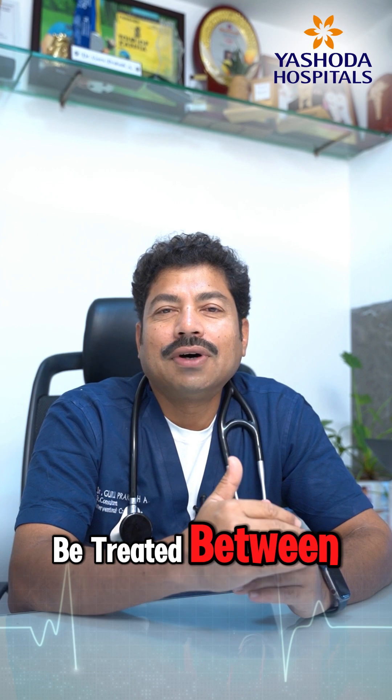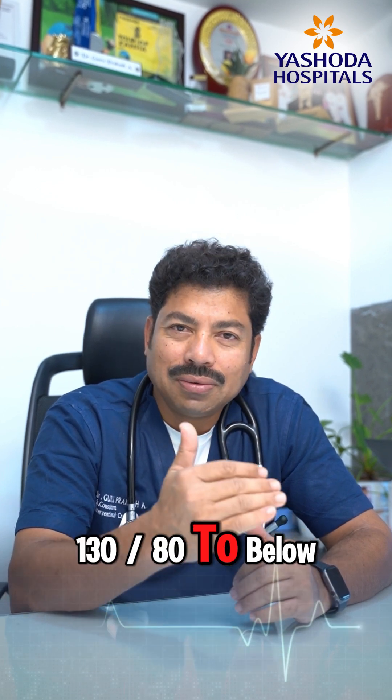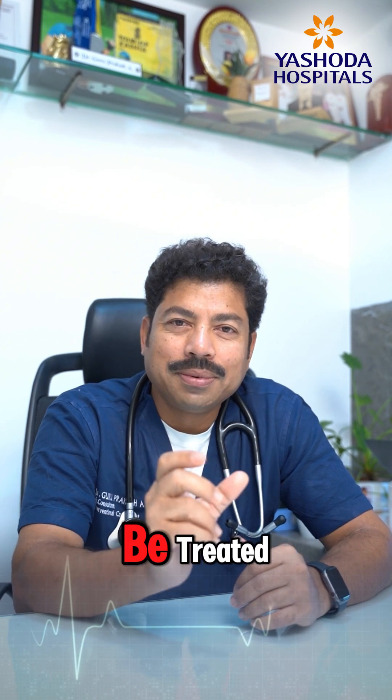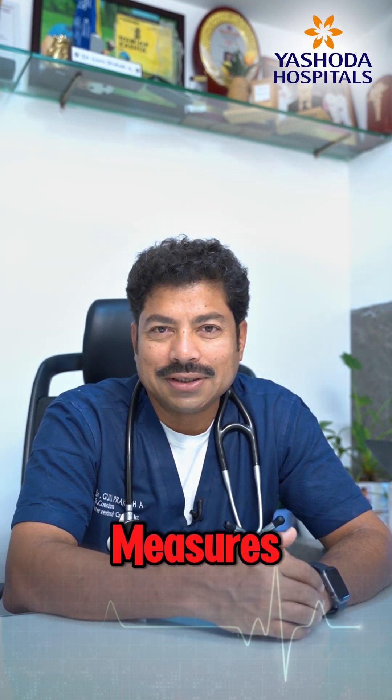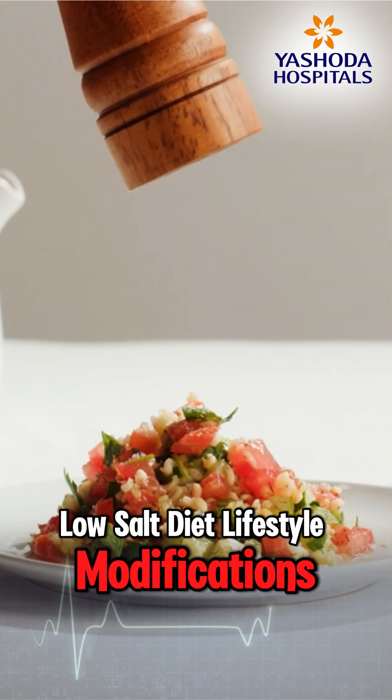For blood pressure between 130/80 and below 140/90, certain groups of people now need to be treated. Earlier, they were not treated — they were only given preventive measures like diet and lifestyle modifications.